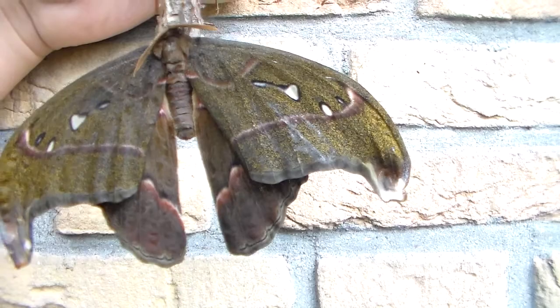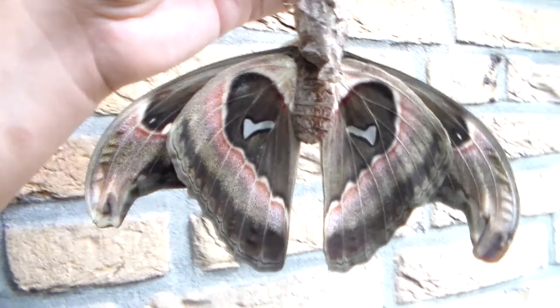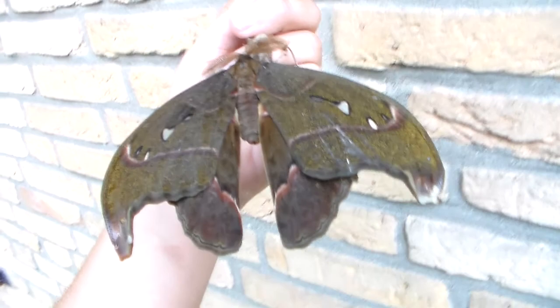This bloodline isn't very healthy. Maybe you've seen my previous video with all the crippled Attacus kaisar with the failed wings emerging. This is one that didn't cripple, but still I think the shape and general color just looks a little bit off.